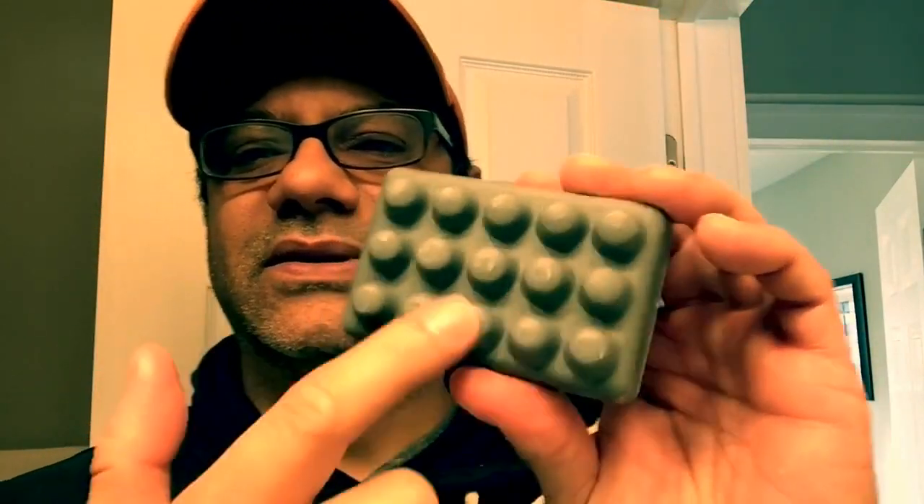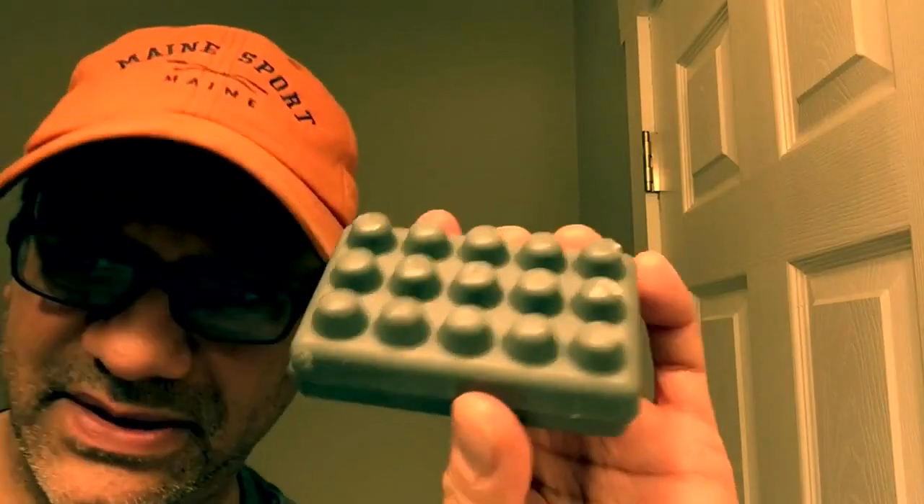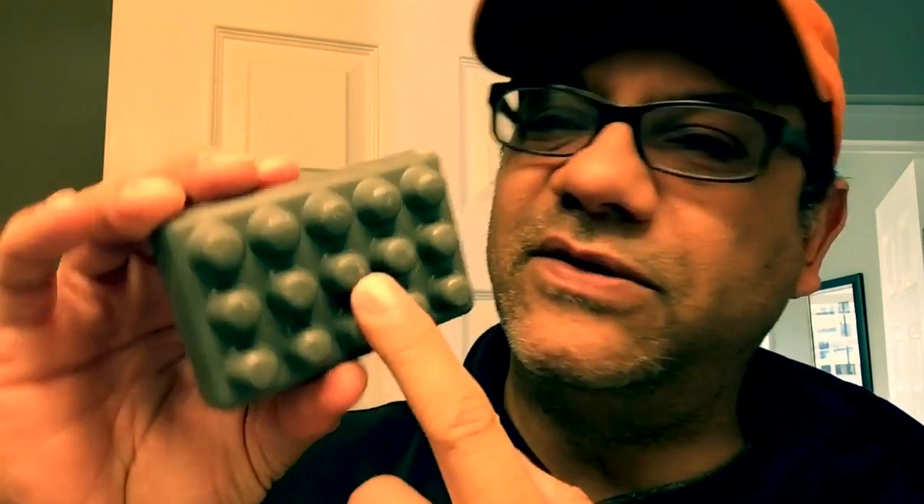Alright, here we go. Very nice. Charcoal is blowing up everywhere, guys. The brew. And it's got these little — I don't know what you call these things — little nubs for massaging your beautiful skin. Little feet, we're going to call these little feet. But it has a nice smell, guys — earthy, almost like a bourbon and spice. Nice.